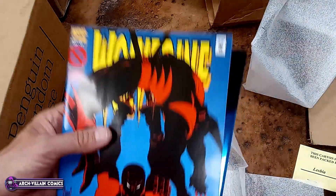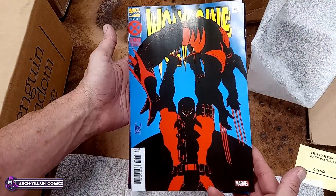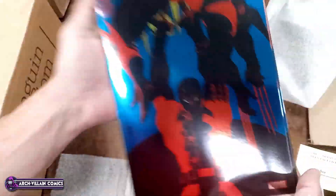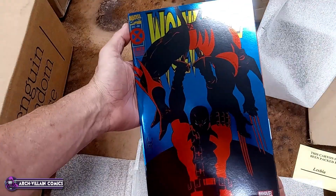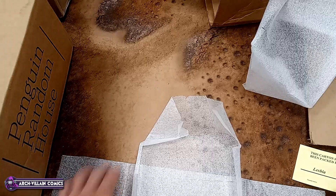And here we have Wolverine, number 88, Facsimile Edition. This is, of course, to promote the Deadpool movie. And here's the very shiny foil variant for Wolverine 88, Facsimile Edition.